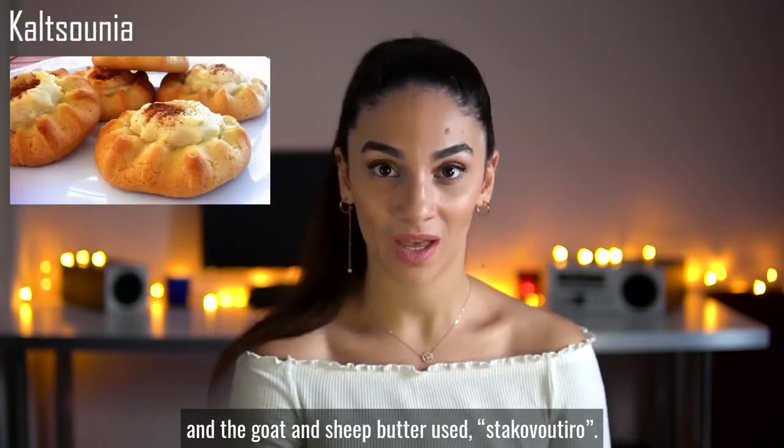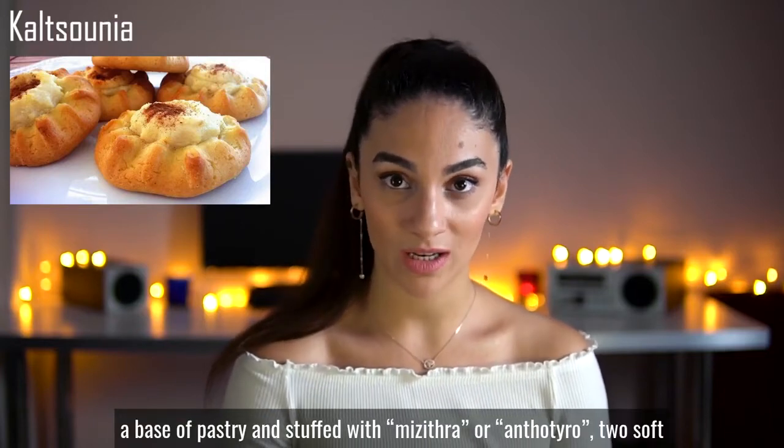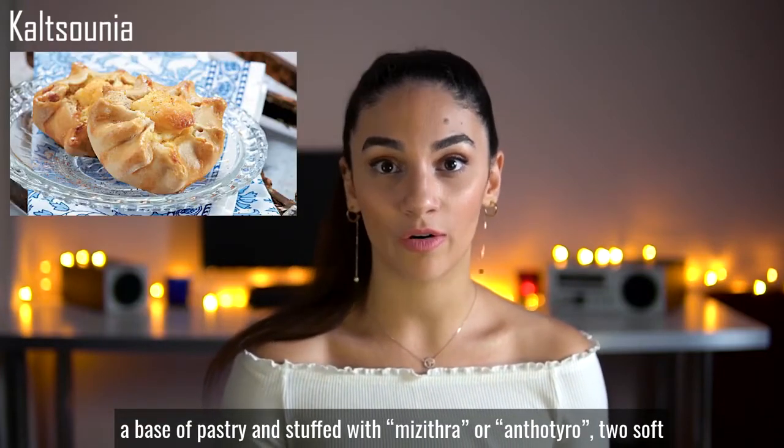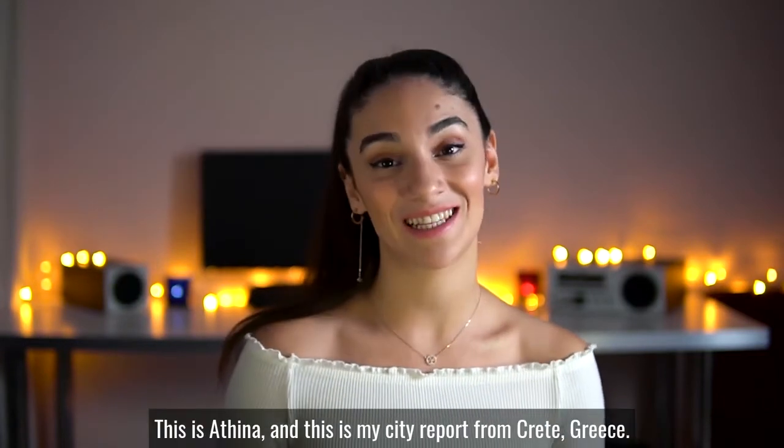Kaltsounia are like tortillas with an asteroid shape, a base of pastry, filled with mizithra or anthotyro — two soft local cheeses — cinnamon and honey.